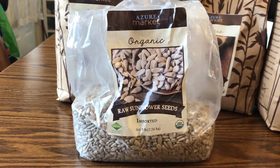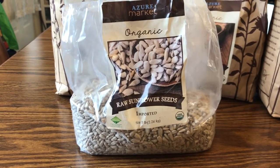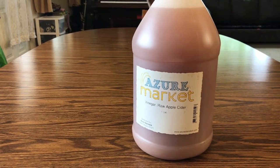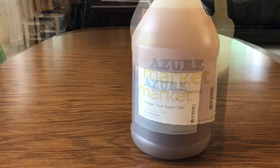These sunflower seeds have lasted us a while. They're great for granola and we like to put them on salads. One of the very first things I purchased from Azure Standard was their raw apple cider vinegar — it tastes good, comes in a great size for us, and it's considered a probiotic.